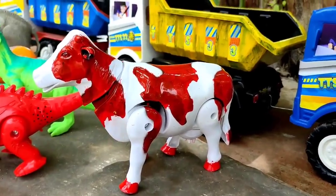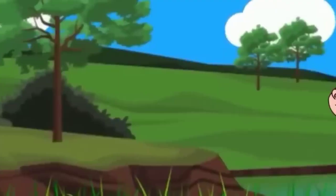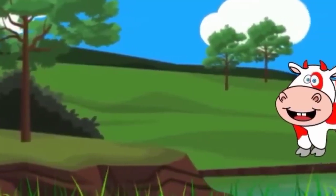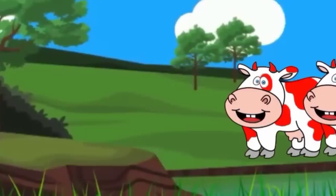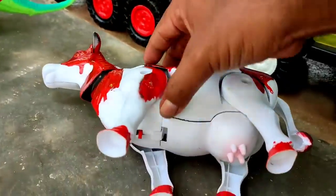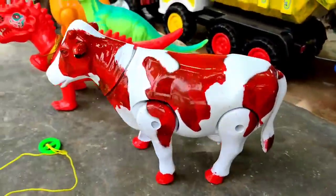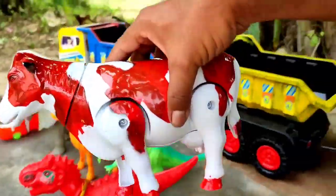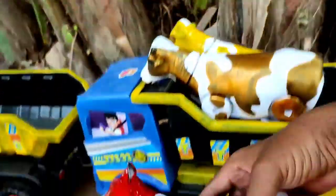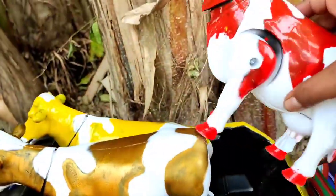Ini sapi warna merah teman. Coba kita hidupkan. Mantul, we go to atas truk oleng.